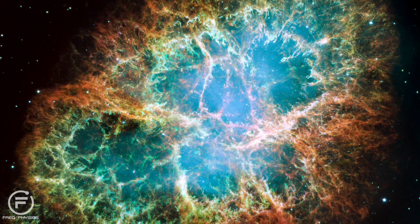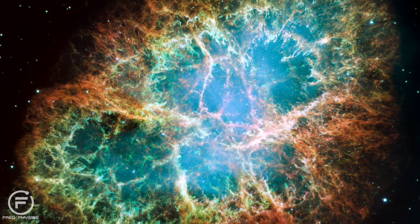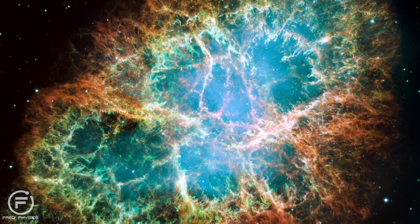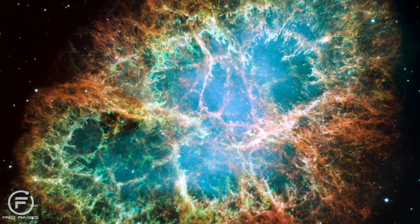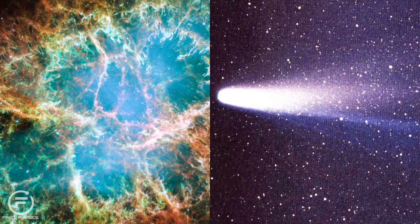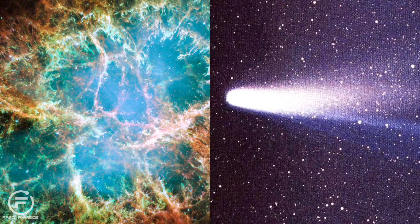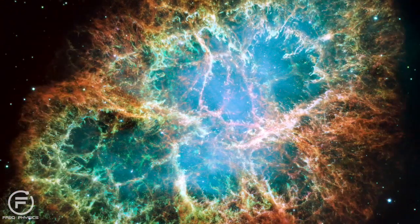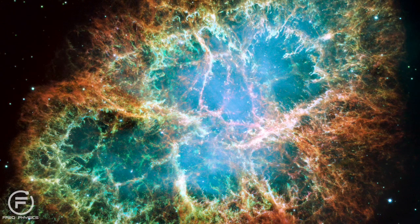The Crab Nebula was discovered by an English astronomer called John Beavis in 1731, but it was actually Charles Messier that discovered it independently in 1758, because he was looking for a bright comet — Halley's Comet, that was predicted to return that year. But when he observed it, he noticed that it wasn't moving, and therefore concluded that it wasn't a comet at all.